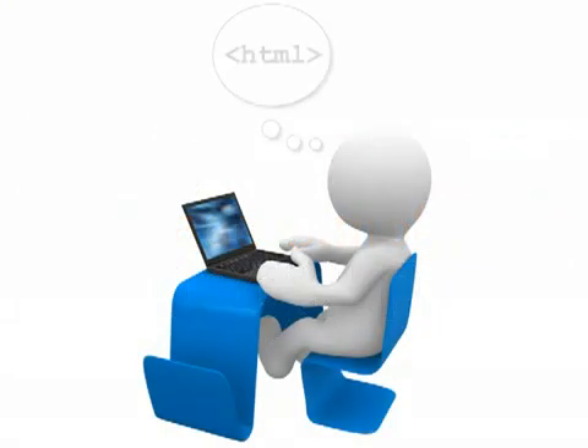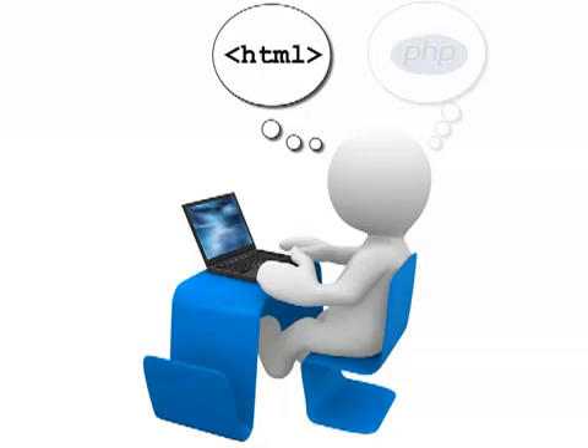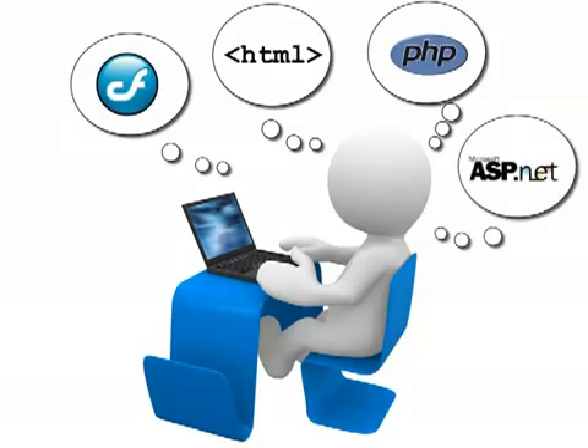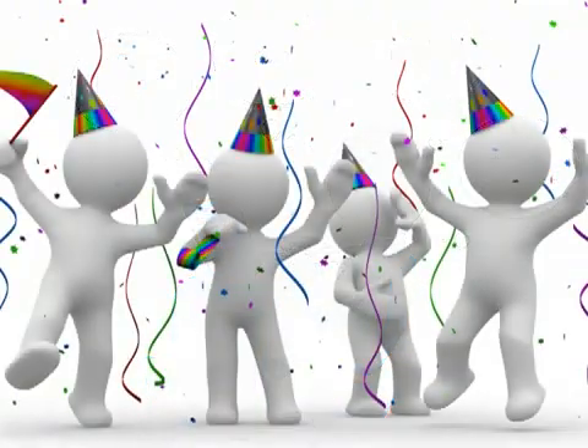Typically, websites are set up on web servers by people who are familiar with coding languages like HTML, PHP, ColdFusion, or .NET. You can leverage people with this technical skill set to get your website up and running.